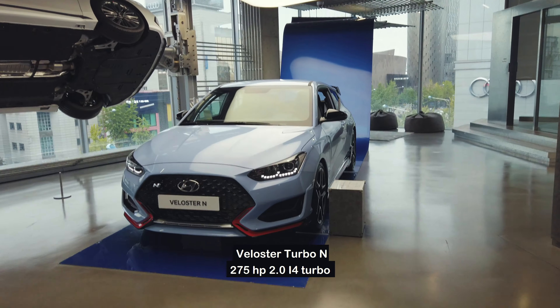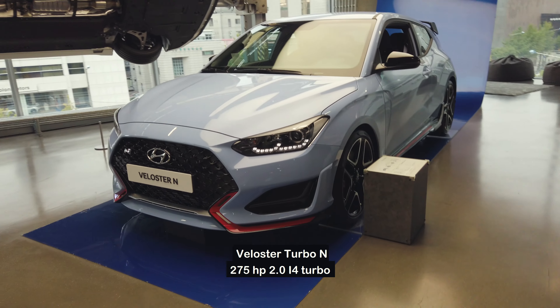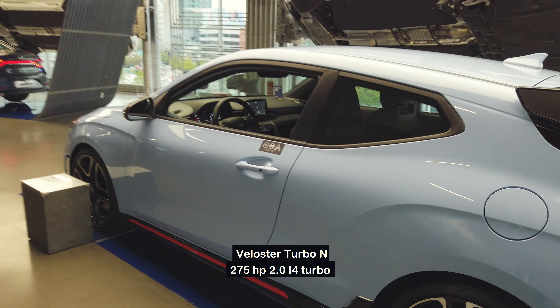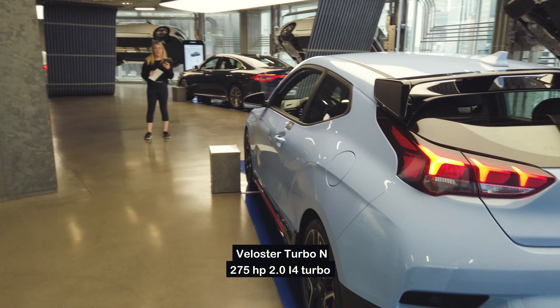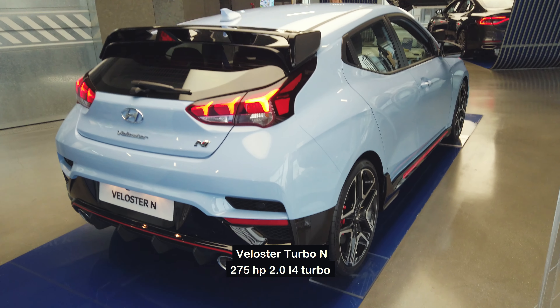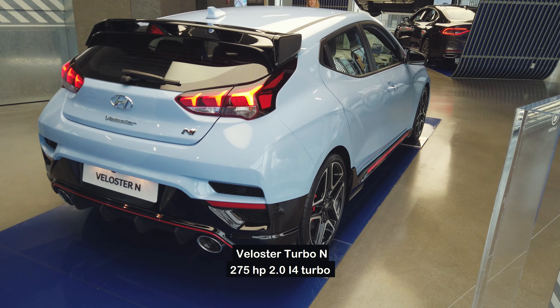Secondly, the Hyundai Veloster Turbo and the Veloster Turbo N, same with the i30 N. These are the 2.0T making about 270 to 300 horsepower front-wheel drive vehicles. While these cars are great, they're still front-wheel drive. You compare them to other cars like the Ford Focus ST or the Honda Civic Type R, which are decent cars, but still not the Evo, the STI, or the Focus RS.